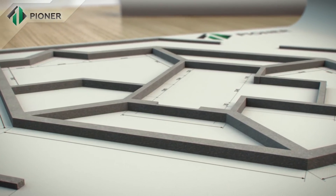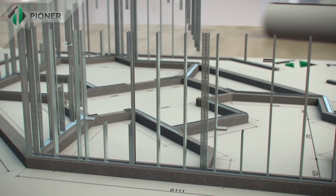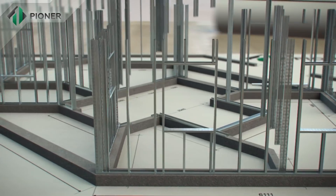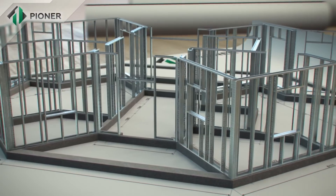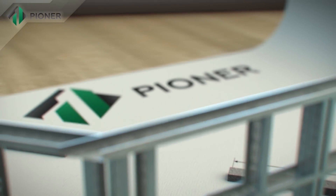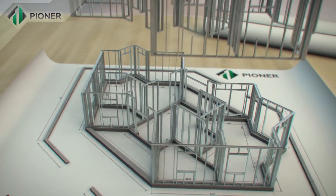This construction solution is an innovative way of developing building and construction technology that can significantly shorten construction time. Building a finished basement with an area of 250 square meters can be erected in just 30 days.